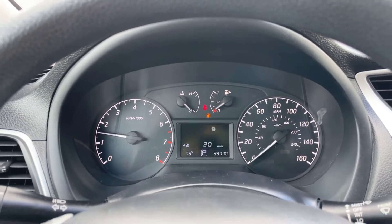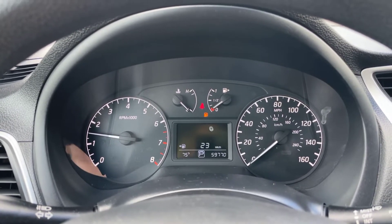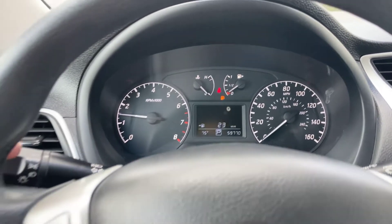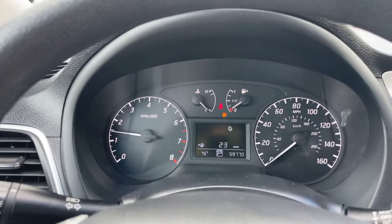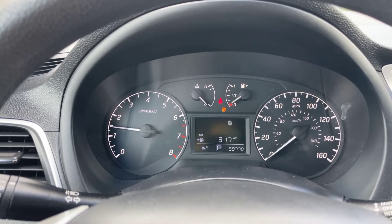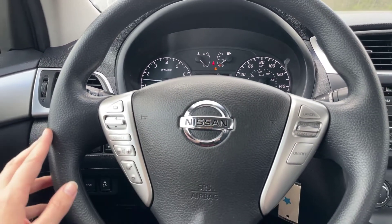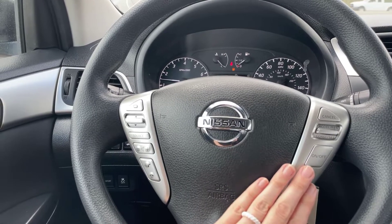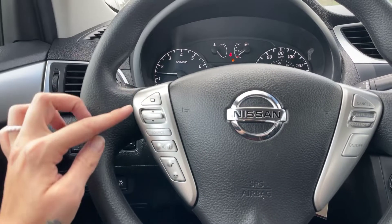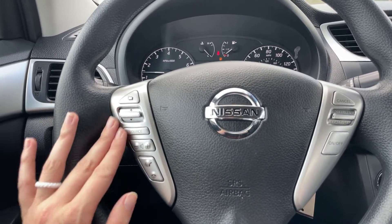Coming on to the inside of the Sentra now — we've got 59,770 miles on the vehicle. Right here in the dash, this will show you how many miles until empty. If you press this button here, it will just go through your different options. Coming on to the steering wheel, we do have the mounted controls here — this is for your cruise control. This shows what you see up here on the display, and this is going to be for your Bluetooth and your radio.